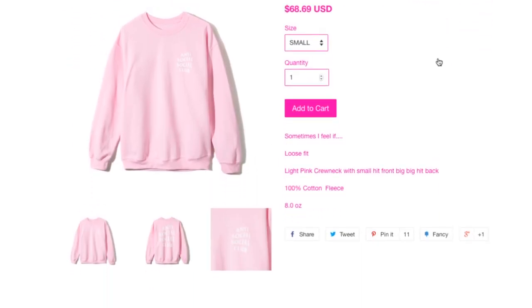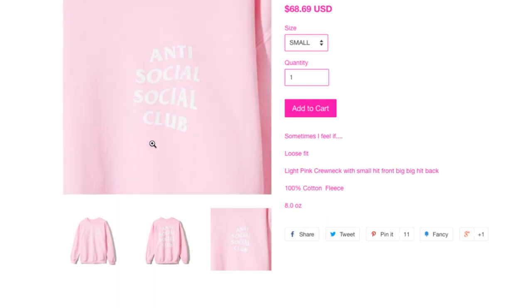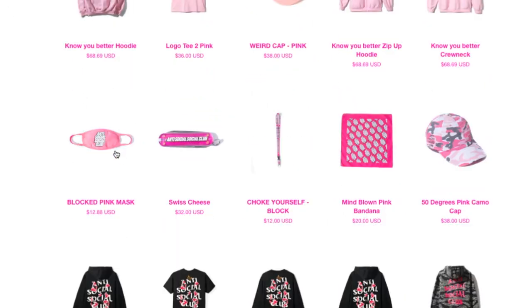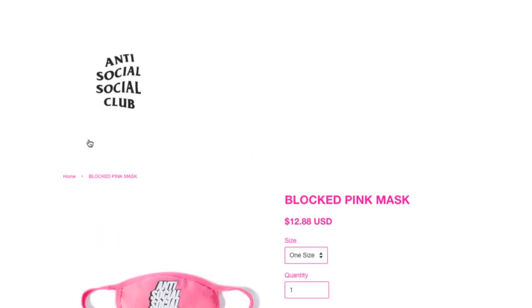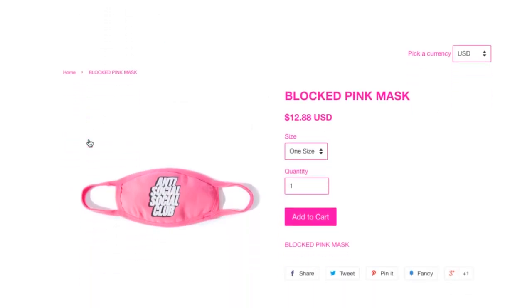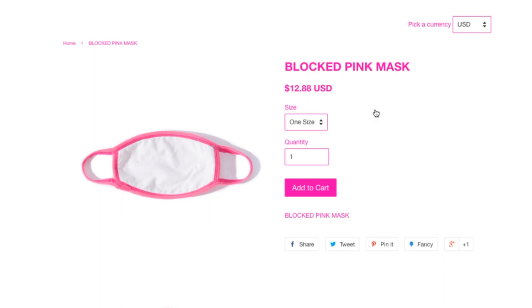If any viewers out there have either a good or bad experience about Anti-Social Social Club's shipping practice, please leave a comment below. This is a Blocked It pink mouth mask for $12.88, one size fits all.